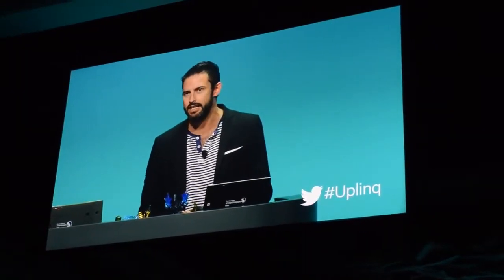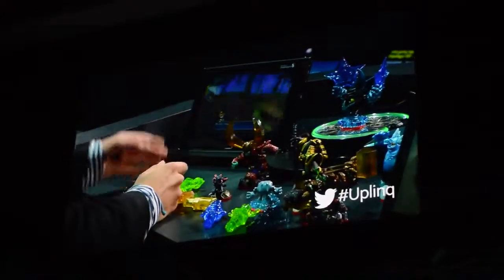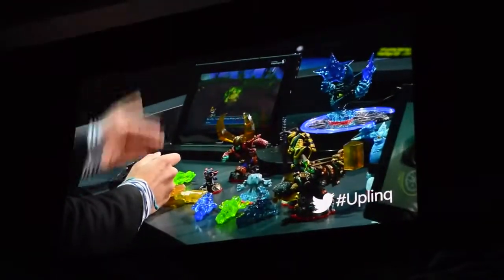What we're really excited to show you today is a taste of Skylanders on the tablet. For the very first time, we brought the entire console experience to tablet. We're showing it today for the first time on Android, and using the power of Snapdragon, we're able to truly bring the HD console experience to tablet.